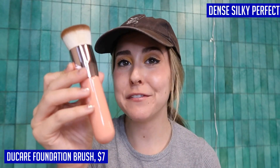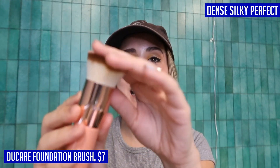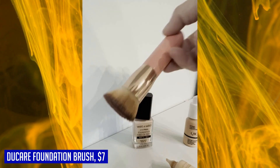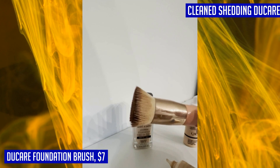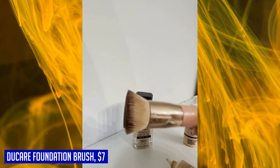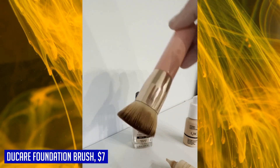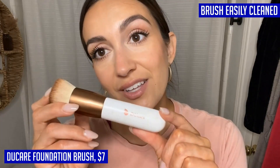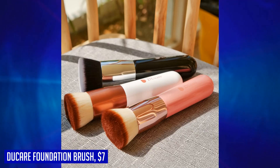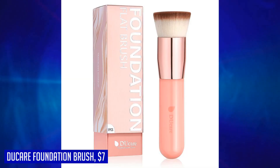It's easily cleaned for hassle-free maintenance. One of the standout features of the Doe Care Foundation Brush is its durability. Thanks to an 80-step process during manufacturing, this brush is designed to prevent shedding, ensuring long-lasting performance. Please note that the packaging may vary between new and old versions. However, rest assured that your satisfaction is guaranteed with Doe Care — if you're not completely satisfied with your purchase, you can get your money back. For a flawless and professional makeup application every single time, choose the Doe Care Foundation Brush. It's a game-changer in your makeup routine.